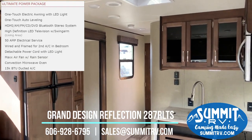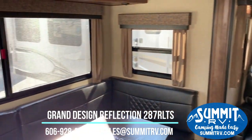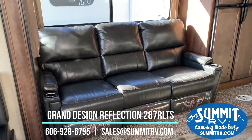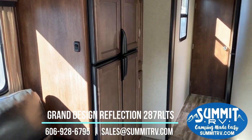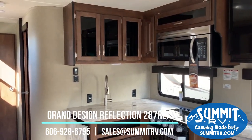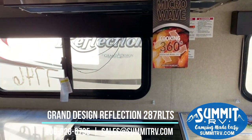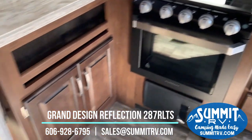Here we are inside the 287 RLTS Reflection — a brand new travel trailer for 2019. It has a very large U-shaped rear dinette and a three-person theater seating setup. Moving on around, we've got a very large double door refrigerator that runs on gas or electric, so it's perfect whether you are on hookups or dry camping. The kitchen is right here in this corner, and of course we do have a convection microwave and the brand new Furion self-lighting oven.